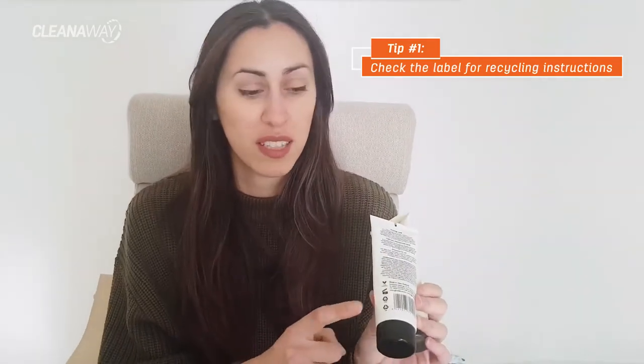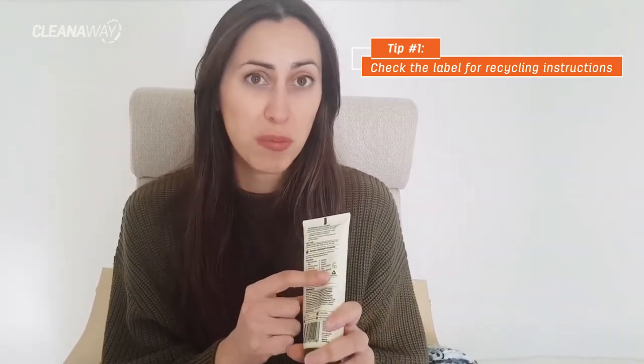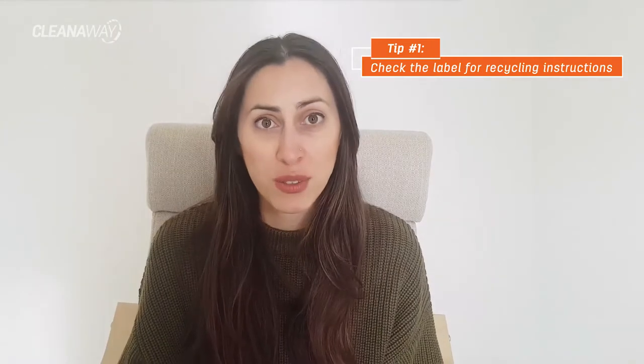This one here does tell me that there are two different types of plastic for the tube and for the lid, but it doesn't tell me which bin I can put them in. This one here just has a triangle symbol on there, but it doesn't tell me if I need to separate them or if I can put them in my curbside recycling. That's a real shame because they were ticking a lot of sustainability targets for me, but avoiding waste is obviously the top priority.